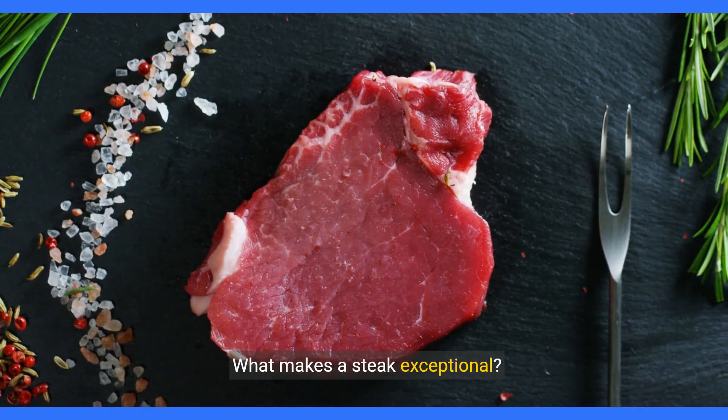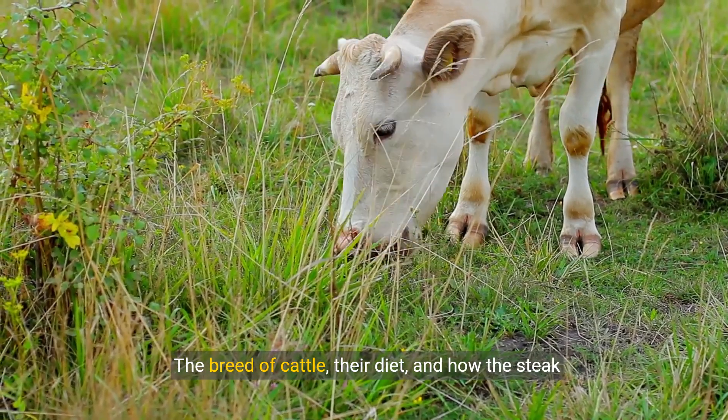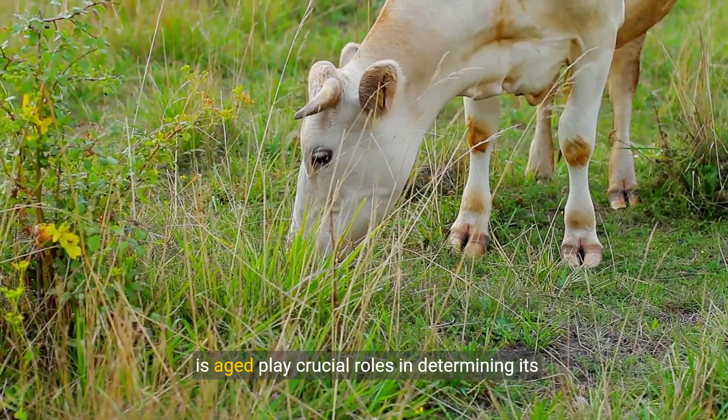What makes a steak exceptional? The breed of cattle, their diet, and how the steak is aged play crucial roles in determining its quality.